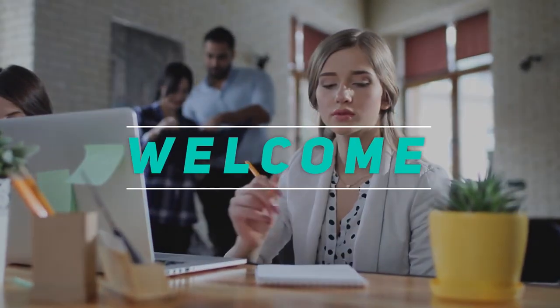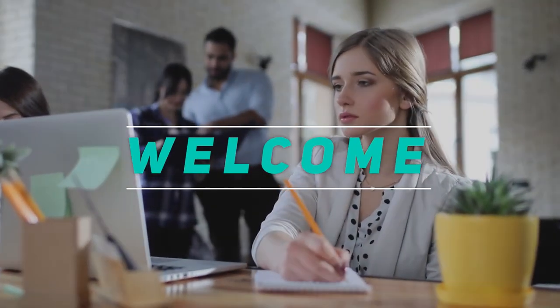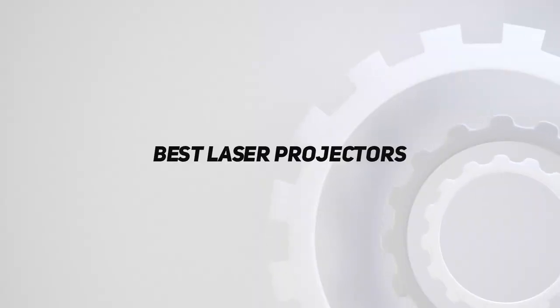Hey, welcome back to my channel. In this video, I'm going to talk about the top 5 best laser projectors.